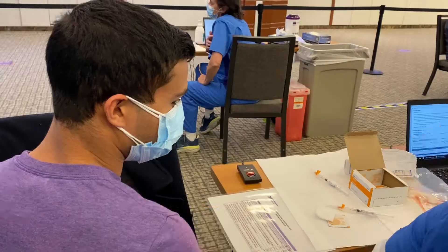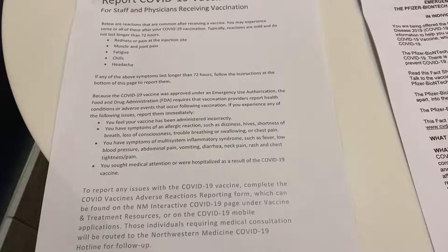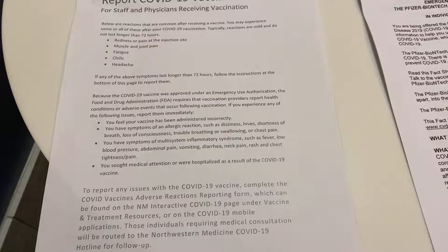Before administering the vaccine, they ask some necessary screening questions about things that may put you at risk for adverse reactions, such as whether you have any severe allergies, are on blood thinners, are currently pregnant, or have an immunocompromising disease. They also give you a handout outlining common symptoms after the first dose of the vaccine.